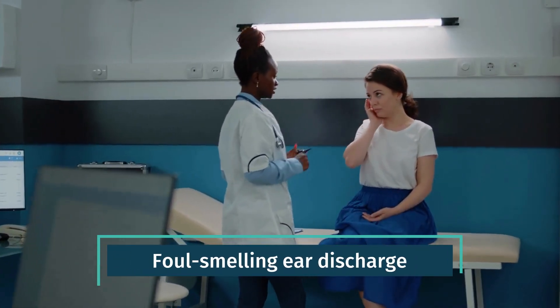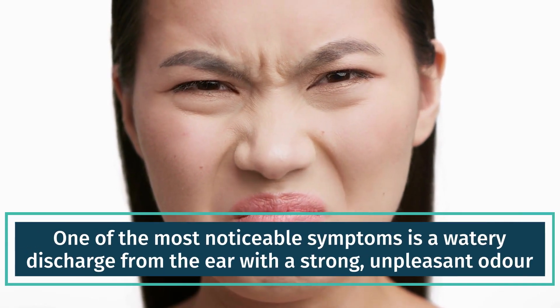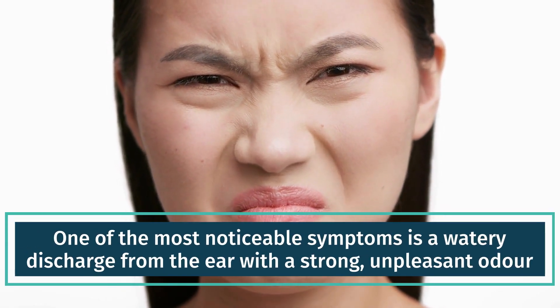Foul-smelling ear discharge. One of the most noticeable symptoms is a watery discharge from the ear with a strong, unpleasant odor.